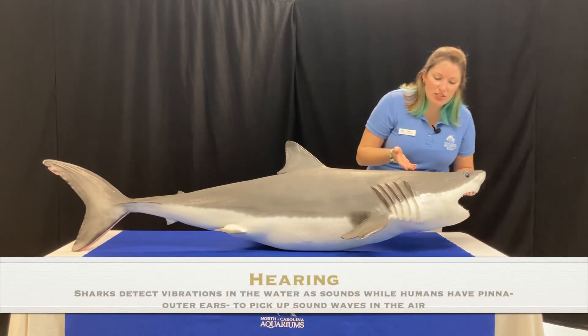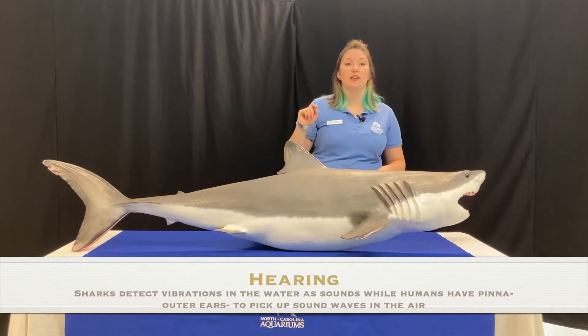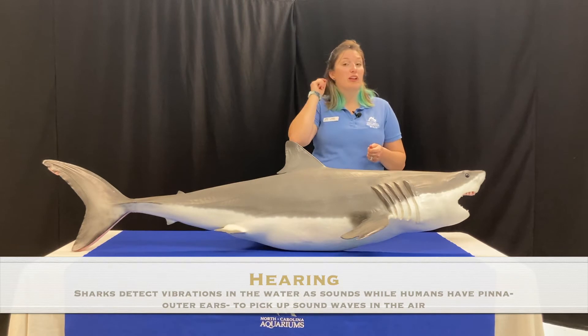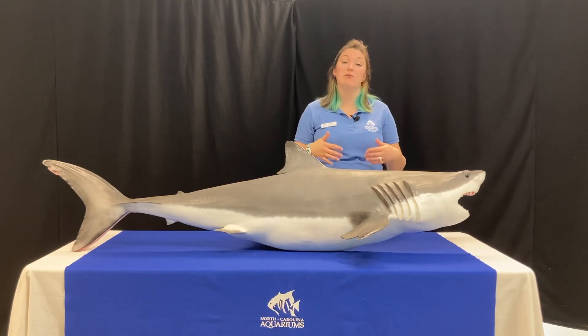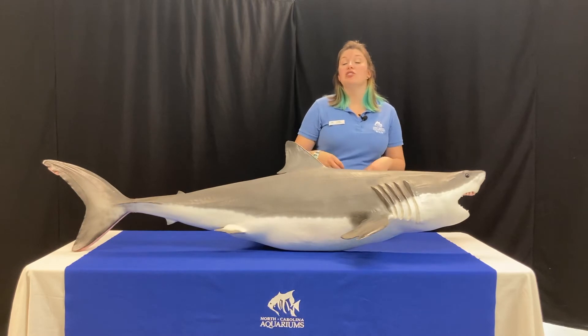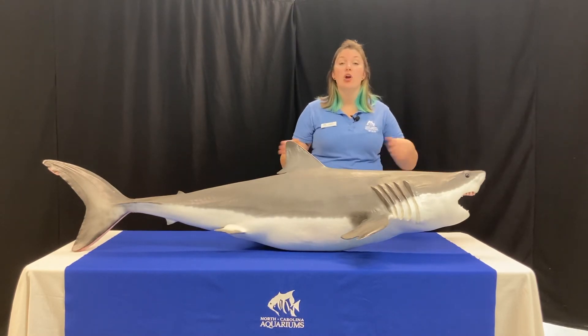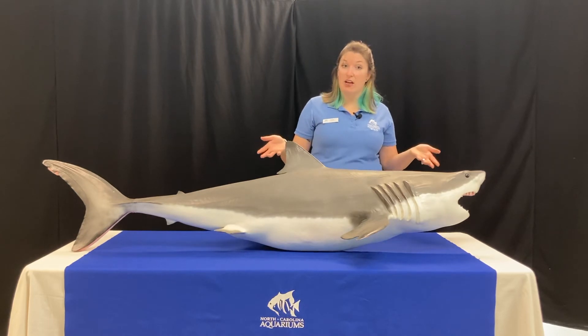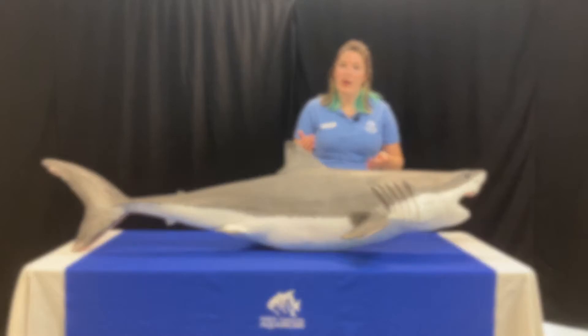Hearing. Sharks don't have external ears like we do — we call this the pinna, this floppy part. We can usually hear pretty well, and it tells us a lot about what's going on around us and how we communicate. Sharks use their sense of hearing to hunt, since they are predators, or to escape predators themselves. Most sharks can hear about a mile away.